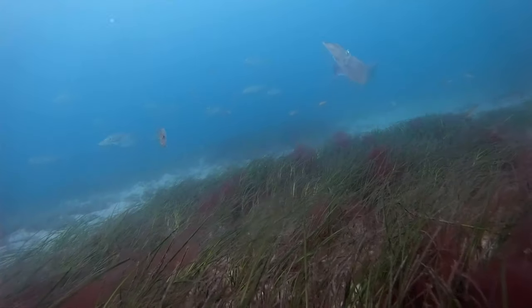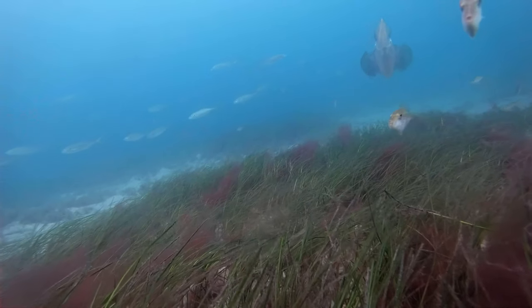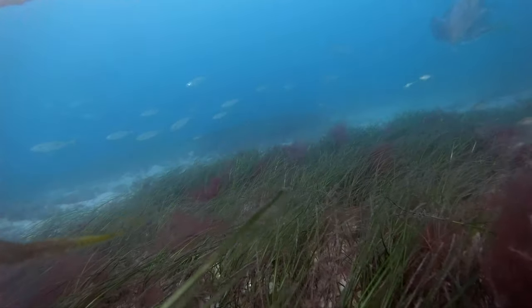It's always a good idea to drop a squid jig just behind the boat. Lift it about a meter and just let it sit there. Often we get lucky.